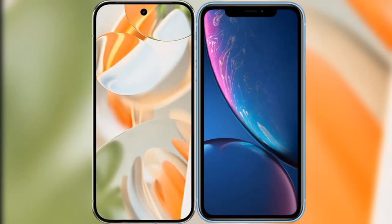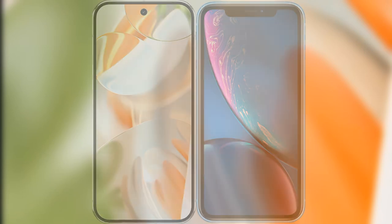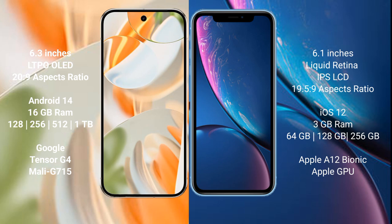We will compare the new Google Pixel 9 Pro with iPhone XR. Google Pixel 9 Pro features a 6.3-inch LTPO OLED display with an aspect ratio of 20:9. iPhone XR features a 6.1-inch Liquid Retina IPS LCD display with an aspect ratio of 19.5:9.